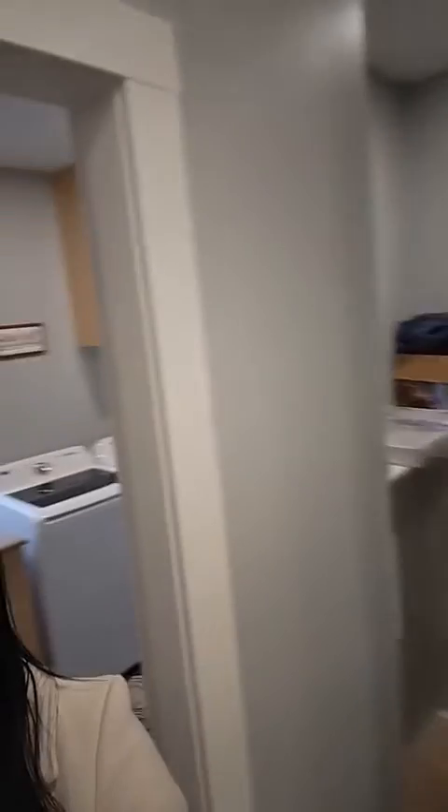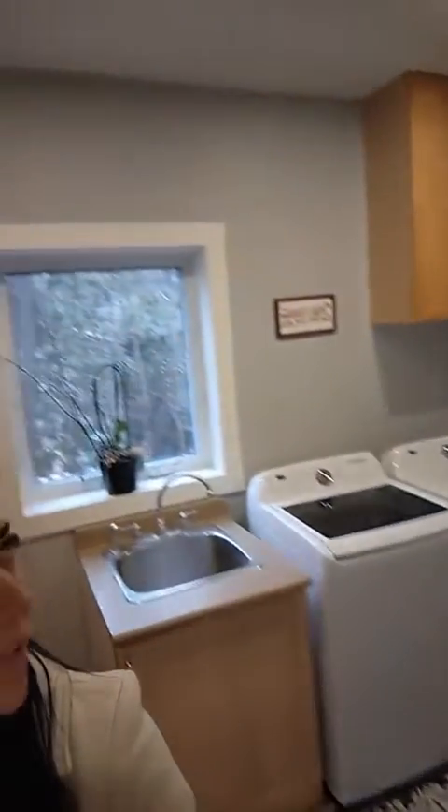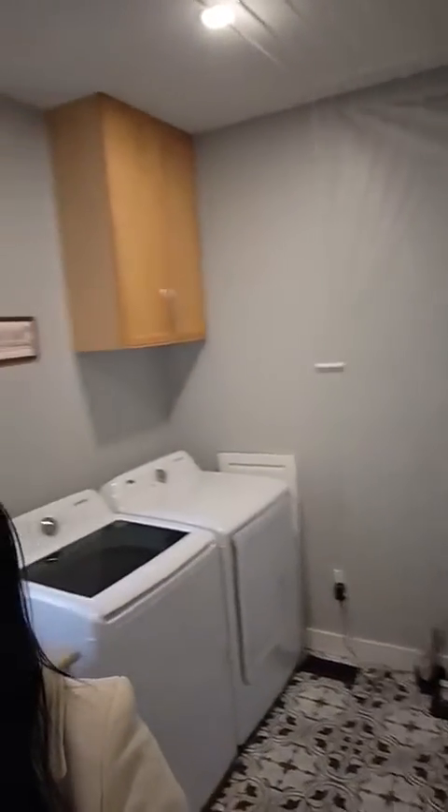There is a crawl space downstairs that is the whole length of the house — that's the inside garage entrance to the double garage, plus a five-foot crawl space. Love this floor in the laundry room. Lots of space, with spots to hang things as well if you don't want to put stuff in the dryer, and some extra storage on this side too.